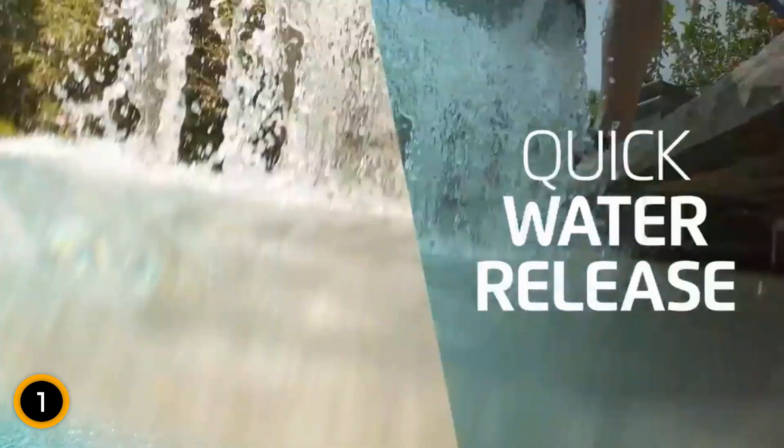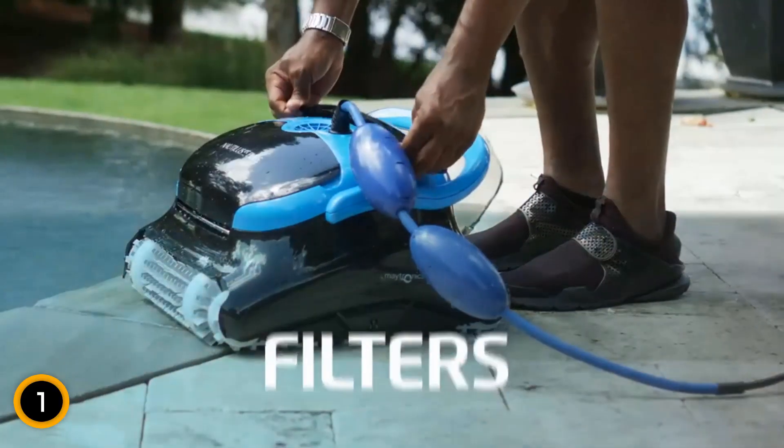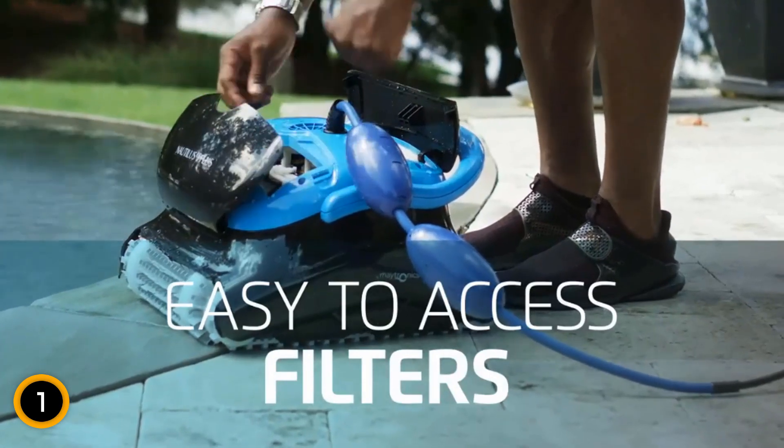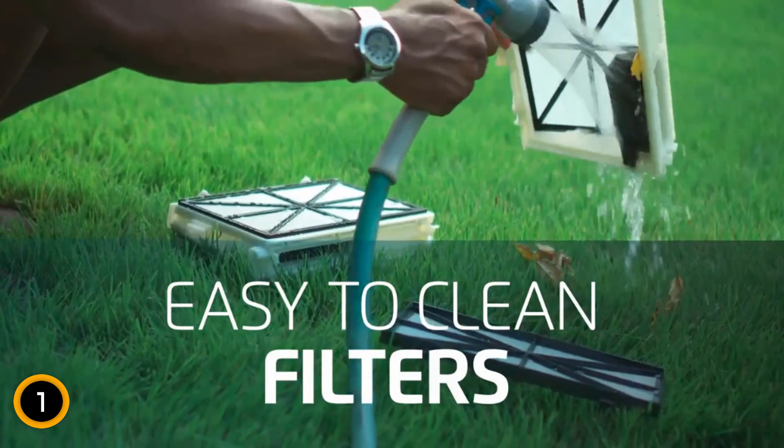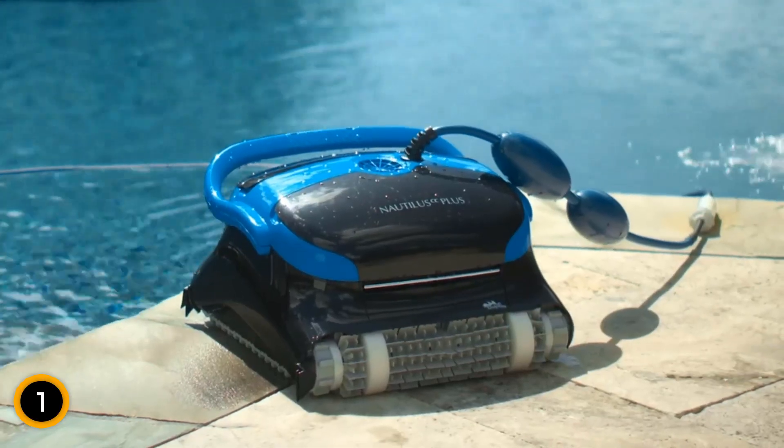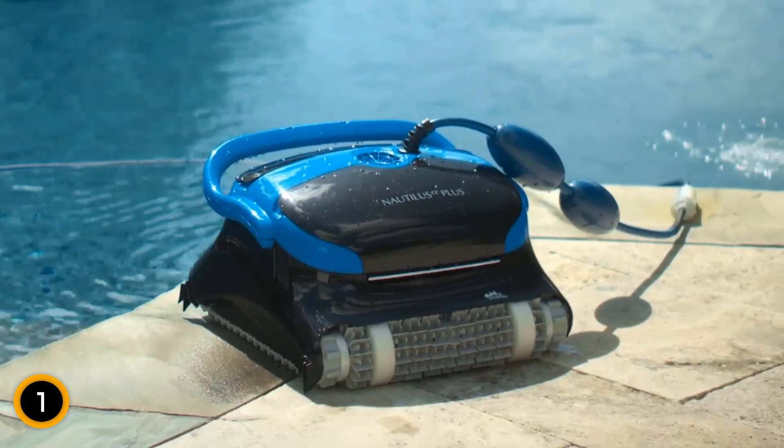With plug-and-play efficiency, this robotic cleaner reduces pool cleaning time to just 2 hours, allowing you more time to enjoy your pool without the hassle. Dive into the Dolphin legacy of over 40 years in effortless pool cleaning, combining performance, durability, and cost savings.